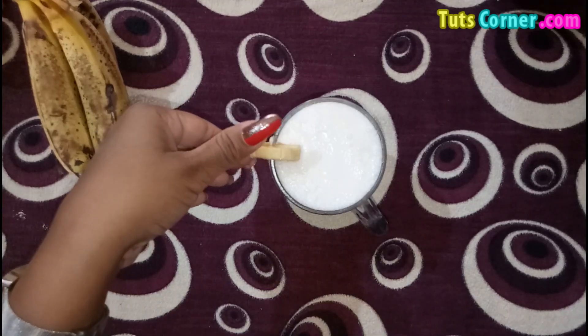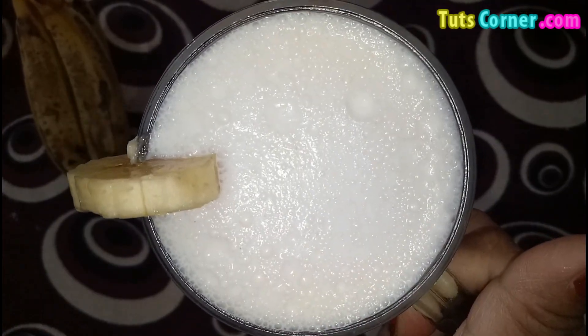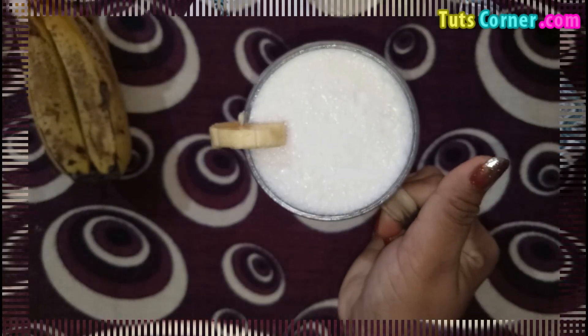I hope you would agree with me and include bananas only in small amounts in a diabetic diet to remain free of diseases and be healthy. Thank you.